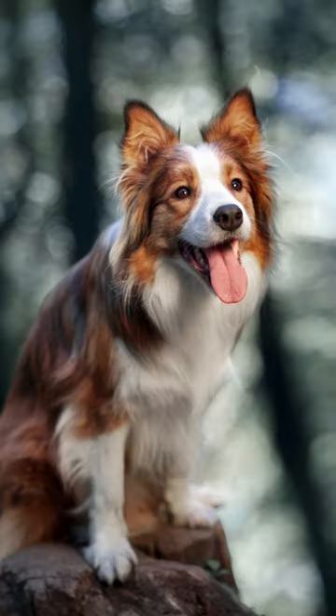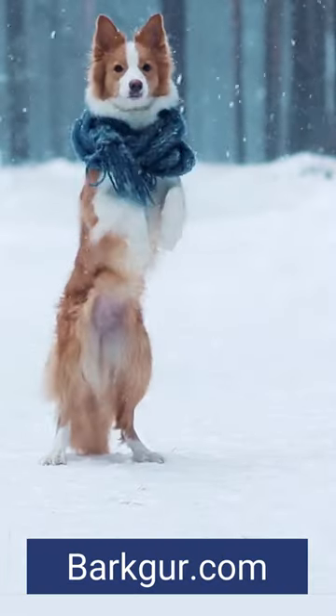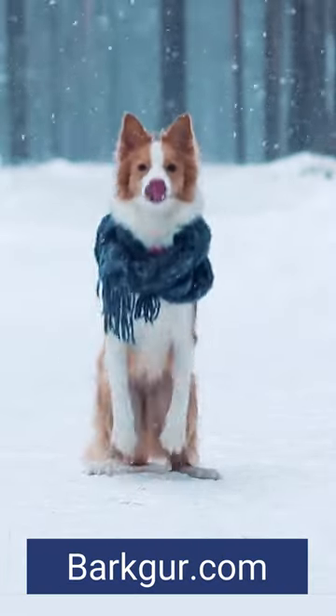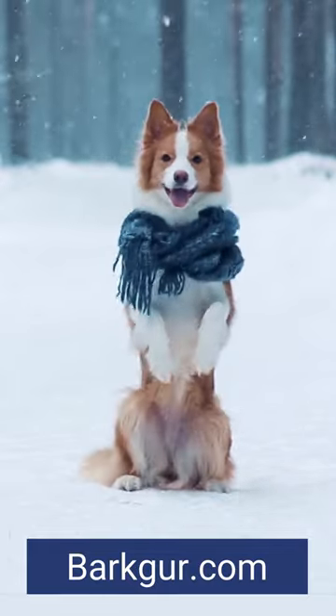Red border collies are beautiful dogs with a fascinating history. Their intelligence makes them easy to train, making them a much more manageable breed than some others. A red border collie has a lot of energy and loves to run around outside all day.